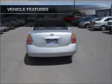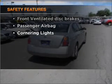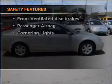Air conditioning, power windows, power steering, and AM-FM stereo. If safety is a high priority, rest assured knowing that these top safety components are included.